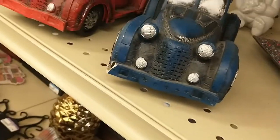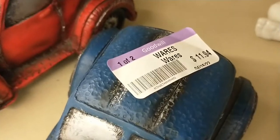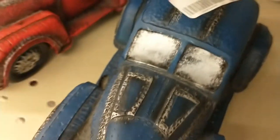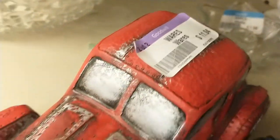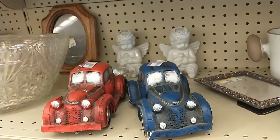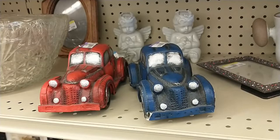Yeah, these two cars right here — it was $11.94 for both cars. Anyway, that's a quick look at our local Goodwill; kind of compare that to your own prices. Thanks for watching. We'll see you next time. Bye.